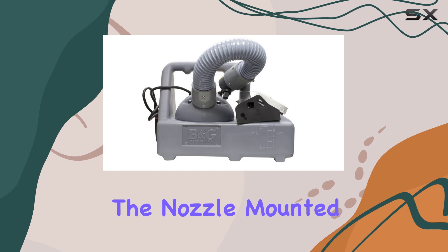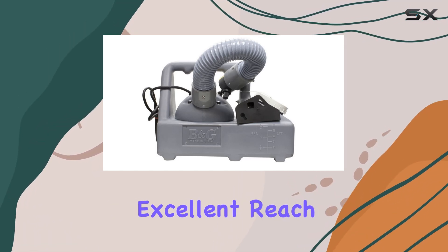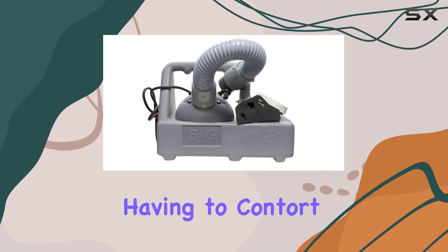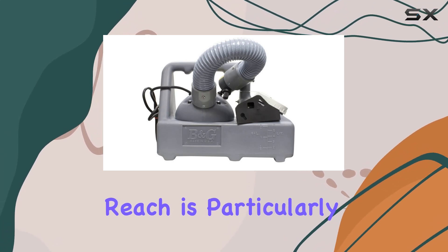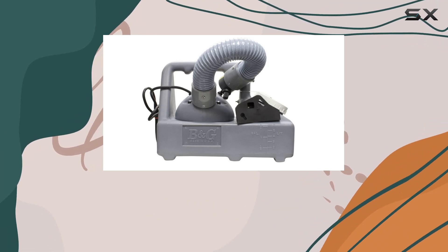One of the standout features is the nozzle mounted on an 18-inch hose. This provides excellent reach and flexibility, allowing you to treat hard-to-reach areas without having to contort yourself or move furniture. This extended reach is particularly useful when fogging under furniture, behind appliances, or in other tight spaces.